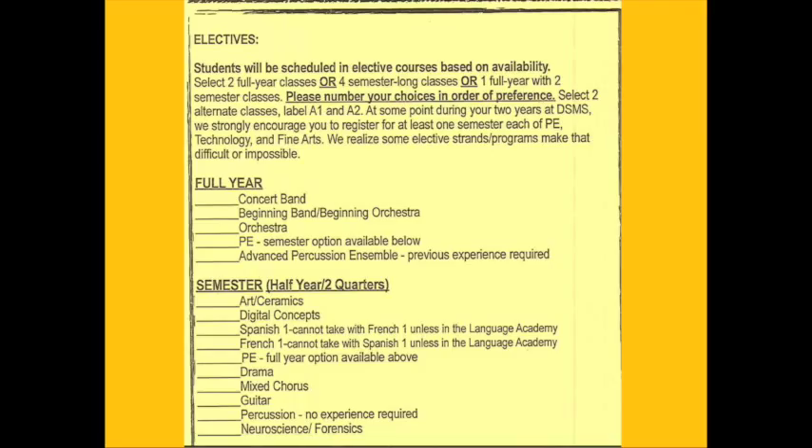The bottom half of the card shows semester-long classes. These classes last half the school year. These include Art and Ceramics, Digital Concepts, Spanish 1, French 1, PE, Drama, Mixed Chorus, Guitar, Percussion, and Neuroscience/Forensics. As you can see, we offer a lot of choices at Desert Shadows Middle School. Please be careful when making these choices. Be sure that you choose the classes you would like to take next year, because we hire teachers based on the choices that you make on this card.